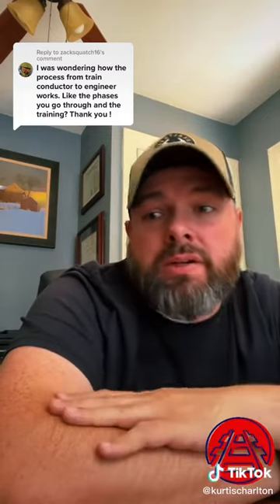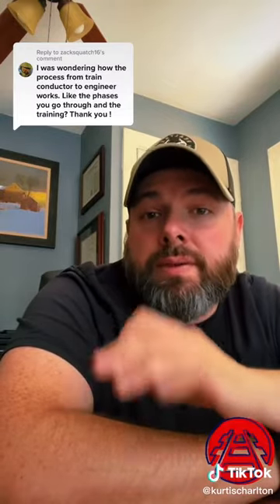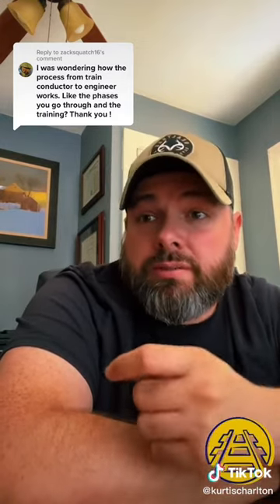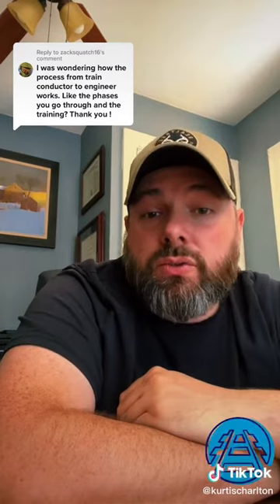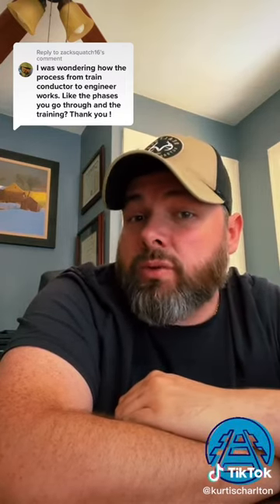It's based on business needs. I've seen people get sent to engine school within two and a half to three years, and then I've seen people seven years in who still haven't been sent. It just depends on the business needs of that particular terminal. I've seen people quit and go to different terminals to get invited to engine school to be able to go that direction. So it's kind of a waiting game as far as that's concerned. The pay is significantly better for engineers in the long run, but everyone starts as a conductor.